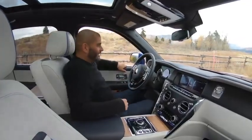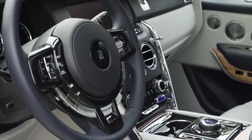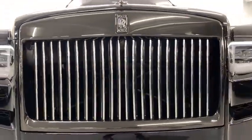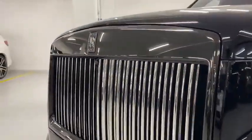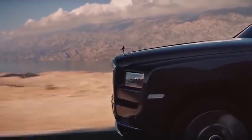Staying true to the badge, the Cullinan benefits from all the comfort, quality and hand-built attention to detail that makes Rolls-Royces famous. It might ride higher than any of its predecessors, but it's still a Rolls through and through. Behind the brand's trademark Pantheon radiator grille sits a twin-turbocharged 6.75-litre V12 petrol engine that produces 563 brake horsepower and a 0-60 of 5 seconds.